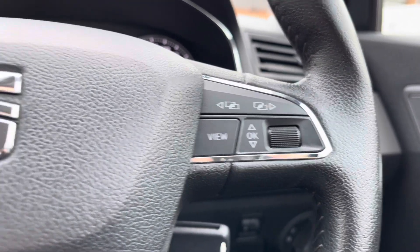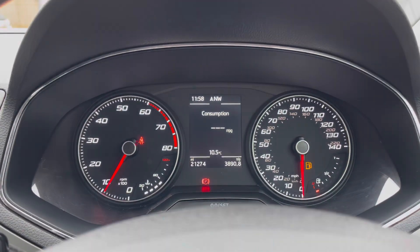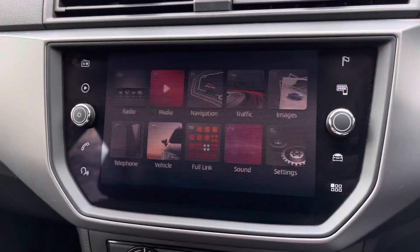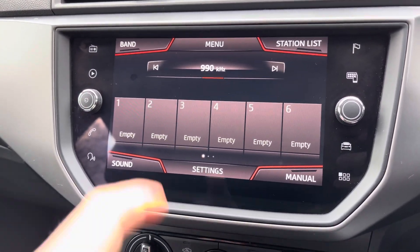The flat bottomed multifunctional steering wheel gives access to some of the vehicle's features from the comfort of your driving position, allowing you to do things such as adjust the volume of the car's sound system. Here we can take a look at the vehicle's analogue dials. Into the centre we can see the vehicle's touchscreen multimedia system.